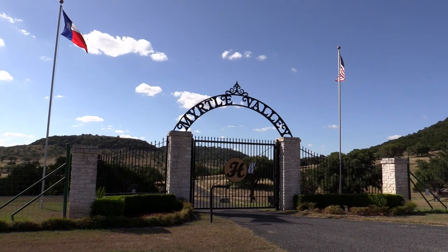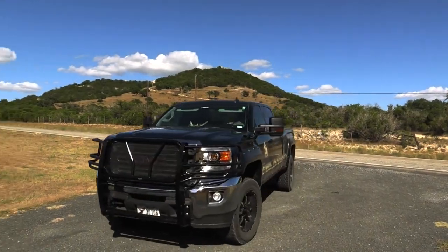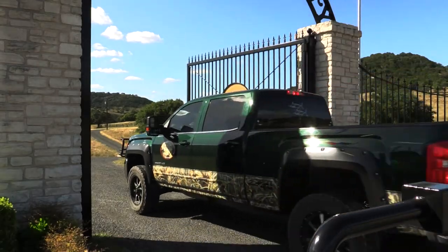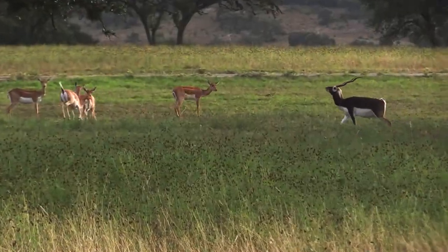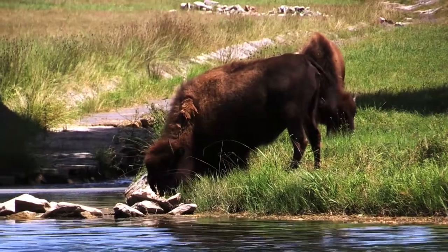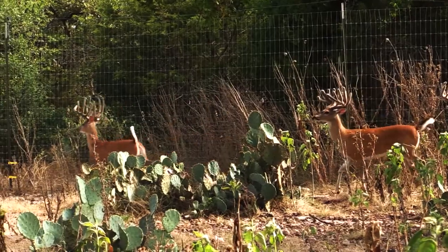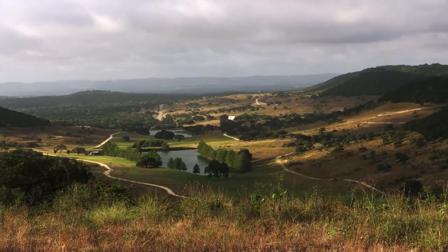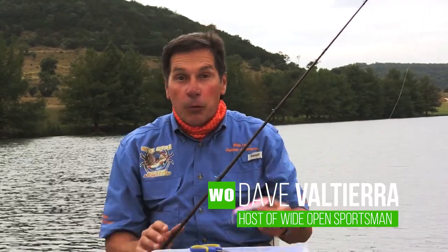Thanks for joining us. On today's episode, we head to the Texas Hill Country to fish the Myrtle Valley Ranch. It's a beautiful day and we're ready to get some rod-bending action. This place is very special — they've got amazing exotics like black buck antelope and buffalo, plus some monster white-tailed deer. The Texas Hill Country takes me back to my younger days; it's basically where I grew up. I'm Dave Valtiera, and today we're going to bass fish Texas Hill Country lakes. You're in the right place — don't change that dial.